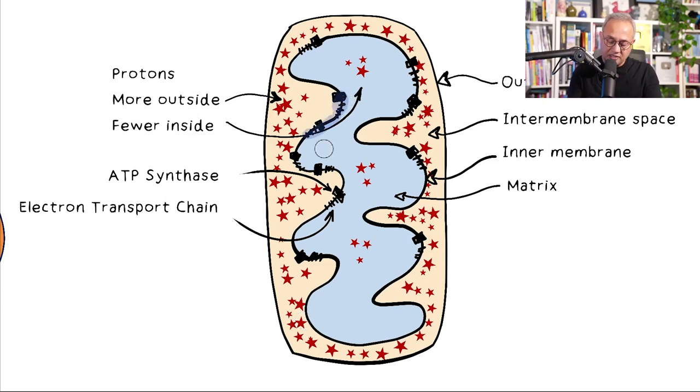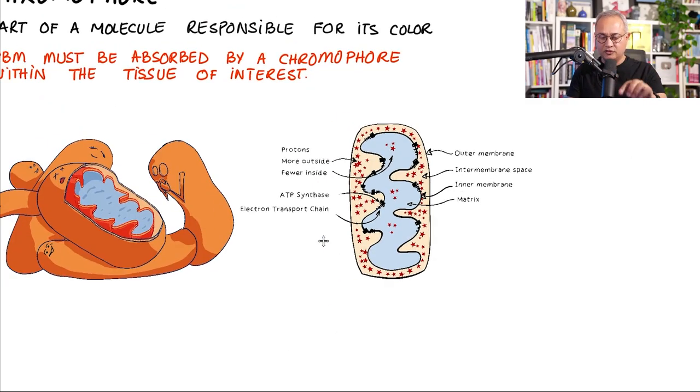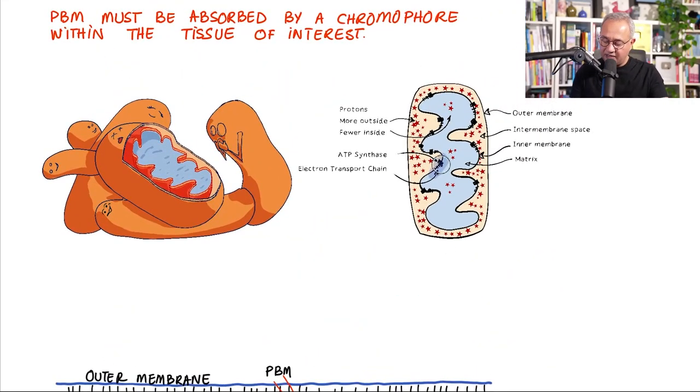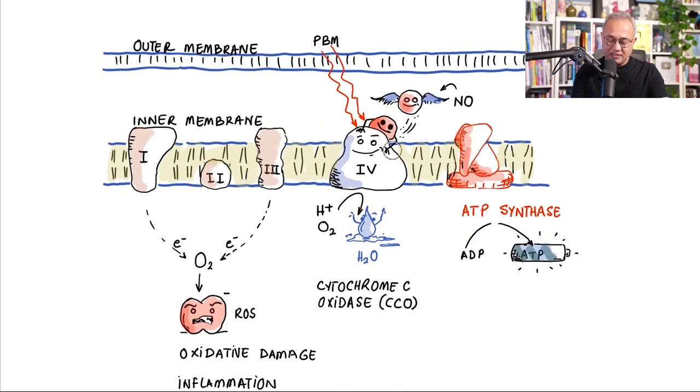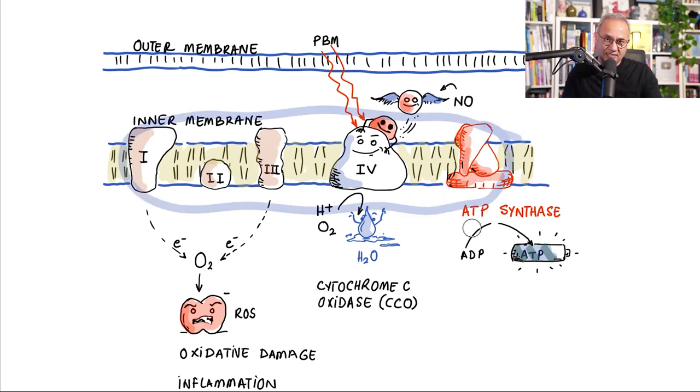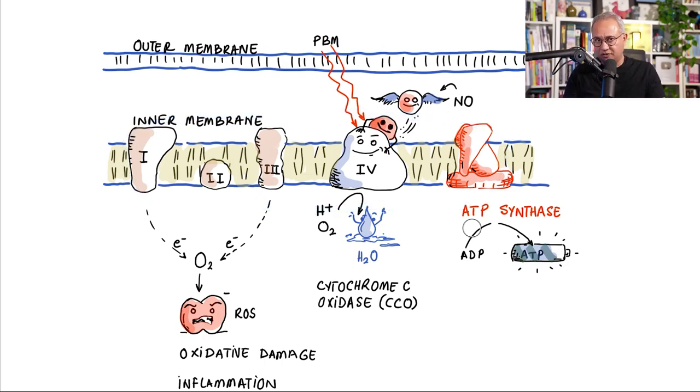On the inner membrane, the little clusters of proteins are the electron transport chain — that is what we're going to discuss. I'll also remind you that for methylene blue we discussed the same chain, so the electron transport chain is an important target for both methylene blue and photobiomodulation. On the inner membrane, this cluster of proteins and enzymes collectively makes up the electron transport chain.